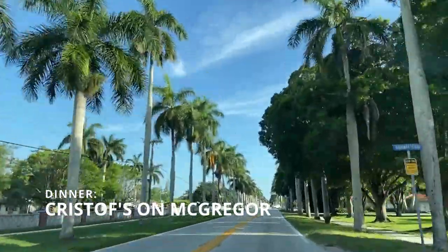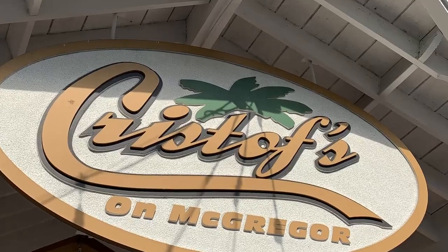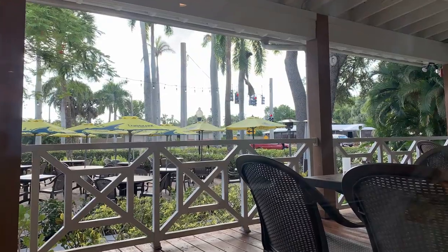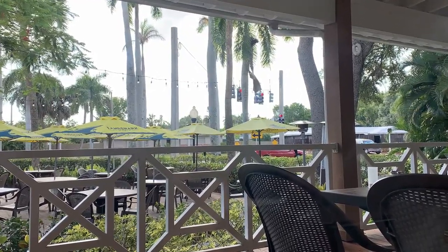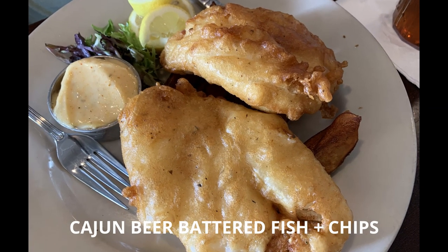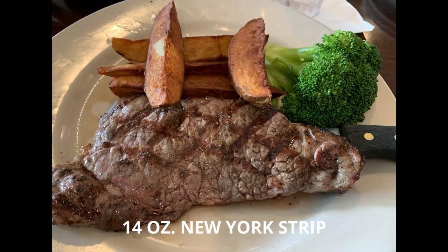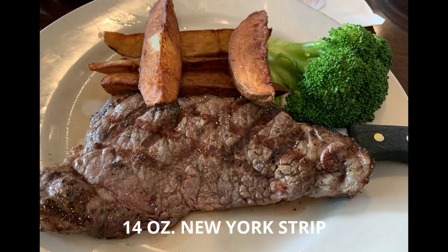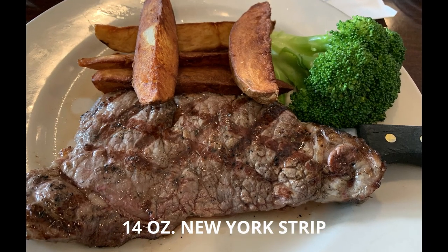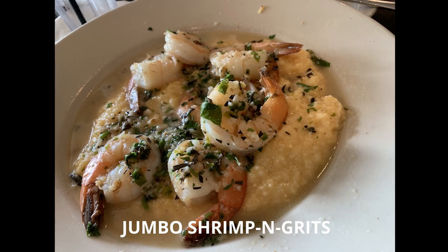For dinner, we went to Christoph's on McGregor. This was a cozy, down-to-earth spot for more refined palates. The staff was really friendly, efficient, and helpful. We got the fish and chips — it was really good and crunchy, a very large portion with a lot of meat. You can see that the steak was grilled to perfection; it was really tasty with a little bit of a crispy edge to it.